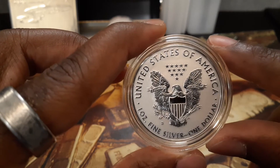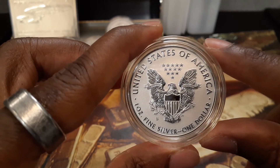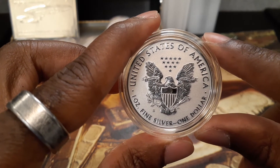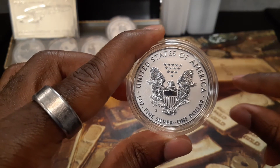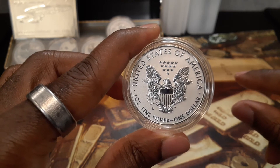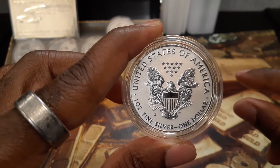I would also like to get my hands on a few ounces of gold as well. I'm looking forward to getting my first ounce very soon — I believe it's the American Liberty from the US Mint, the 2018 version. I'm looking forward to purchasing that as well very soon.